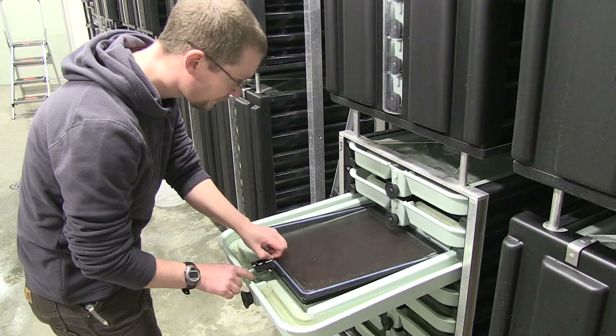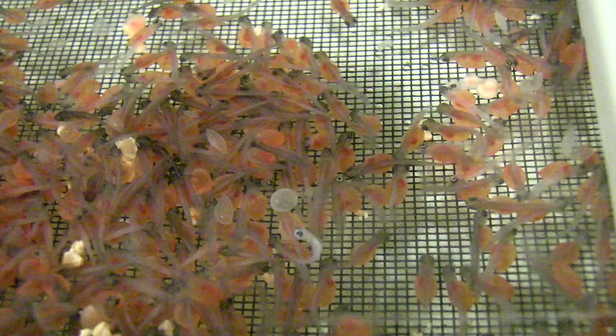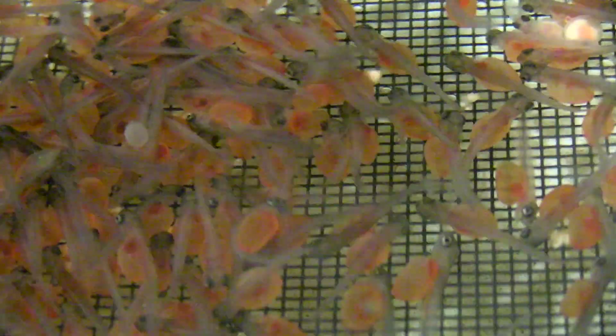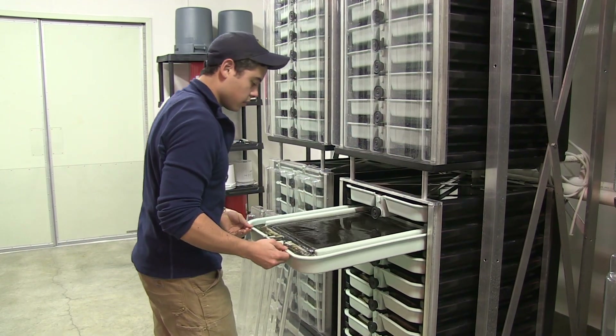The eyed eggs are held in the heath trays until they hatch into alevin. Alevin are newly hatched fish that have a yolk sac they rely upon for a food source until they develop into fry. The alevin don't require any supplemental feeding at this point and will stay in the tray until they develop into fry, then they're moved into the startup tanks.